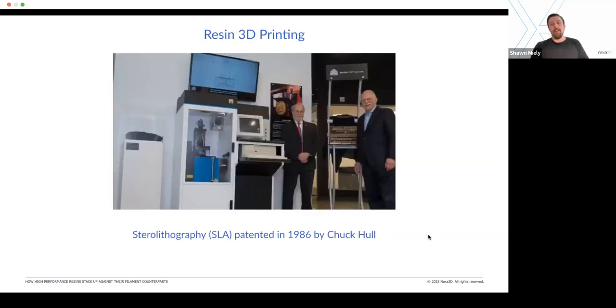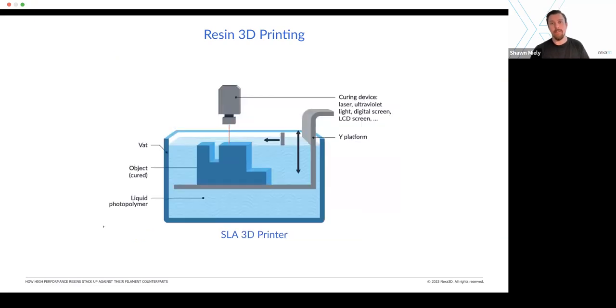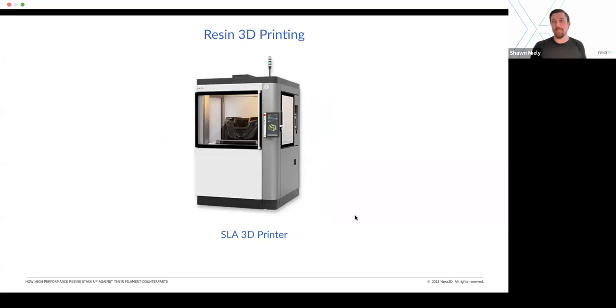Resin 3D printing actually came before filament 3D printing — it was patented a year earlier by Chuck Hall, who went on to found 3D Systems. He patented a technology called stereolithography, or SLA. SLA 3D printing works by taking a vat of resin with a build platform and curing the resin using a pinpoint laser, drawing out each layer, moving the platform down, drawing another one on so on and so forth until you have a full object. The plate lowers into the vat, so you have to have this big vat of resin.